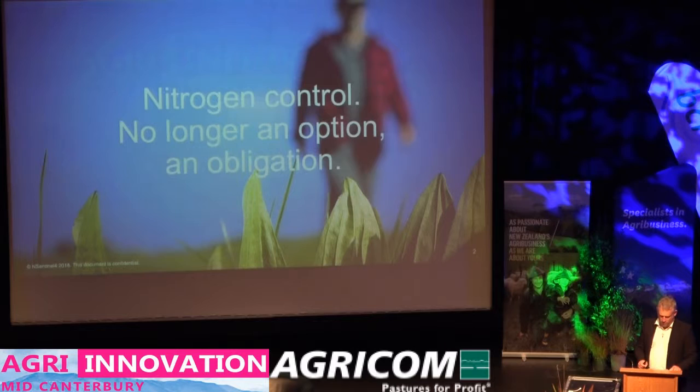It's not the only tool in the Nitrate Leaching Mitigation Toolbox, but it's an extremely useful one. It's extremely simple, it's natural, and most of all, it's very effective.